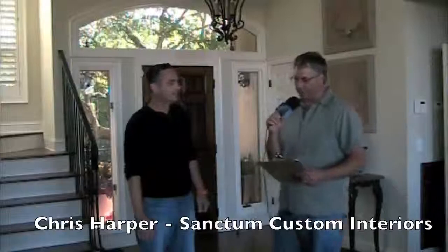I'm Tim Barkley with Charleston Home and Design Magazine, and today we're talking with Chris Harper with Sanctum Custom Interiors. Thank you for inviting us out to this beautiful Kiawah Island home today. We're going to be talking about some of the products and services that Sanctum Custom Interiors provided here on a recent renovation of this Kiawah Island home. That's correct, Tim.